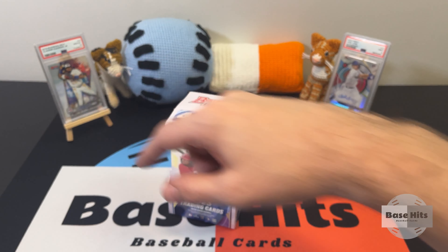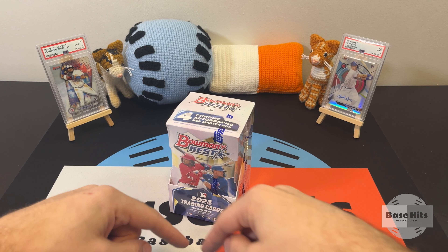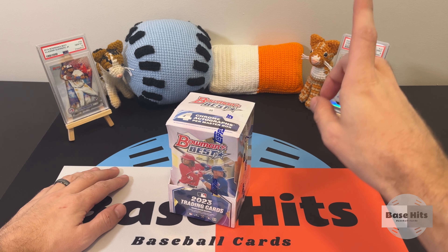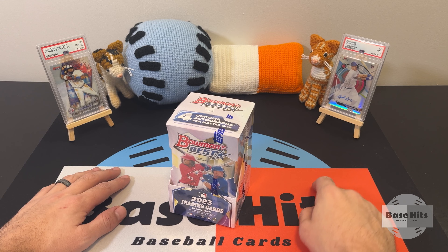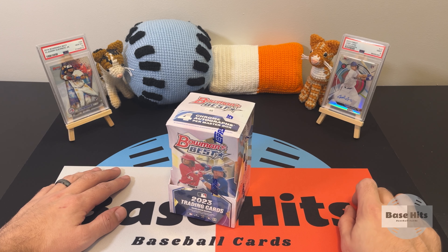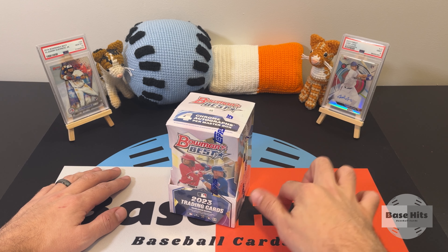Welcome back to the channel everybody. We're the channel that loves baseball cards — we love both the base and the hits. This is our last video of our launch week, and I want to thank you for watching those past videos. If you haven't yet, go back — there's a ton of cool content and a ton of cool rips.